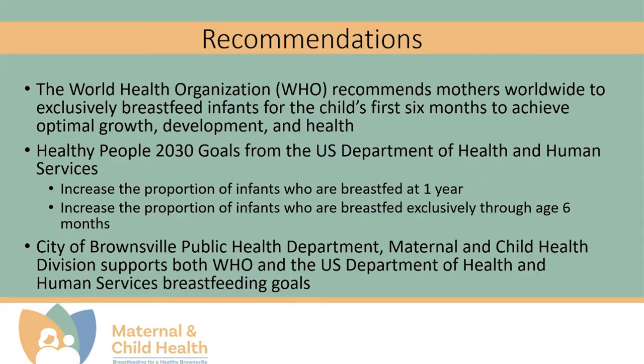Breastfeeding is such an integral part of nutrition that the following health entities have issued recommendations on breastfeeding. The World Health Organization, WHO, recommends mothers worldwide to exclusively breastfeed infants for the first six months of their life to achieve optimal growth, development, and health.